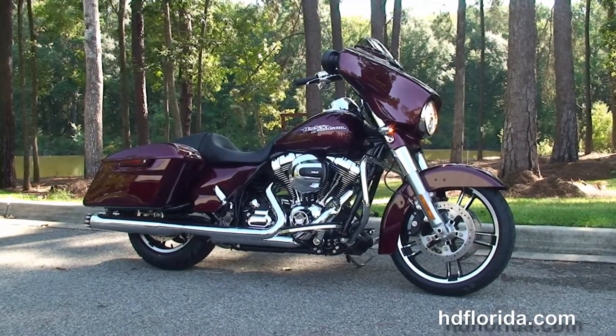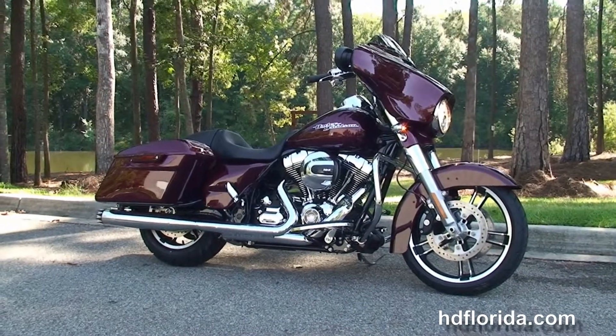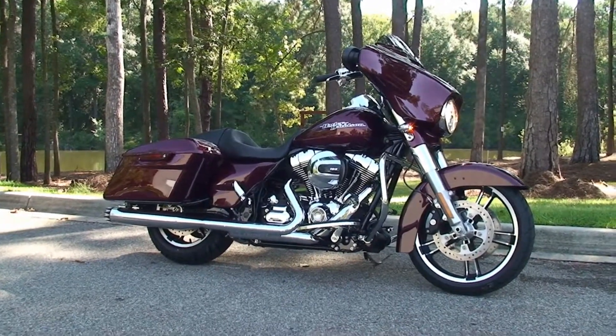For more information on the Street Glide Special, click the link below. And for the rest of our sublime inventory, visit us at HGFlorida.com. We're always open 24-7. And remember, have one rocking, smoking, adrenaline-filled Harley Day.